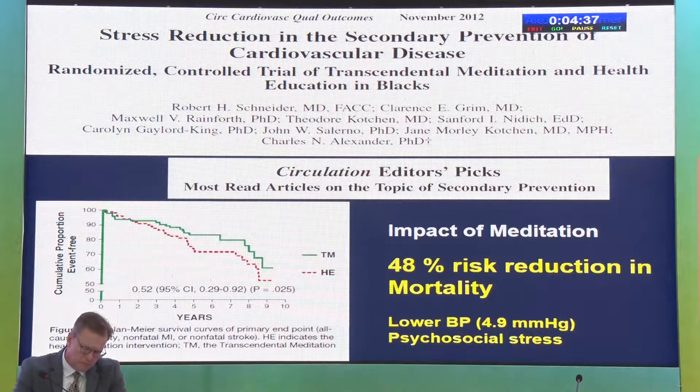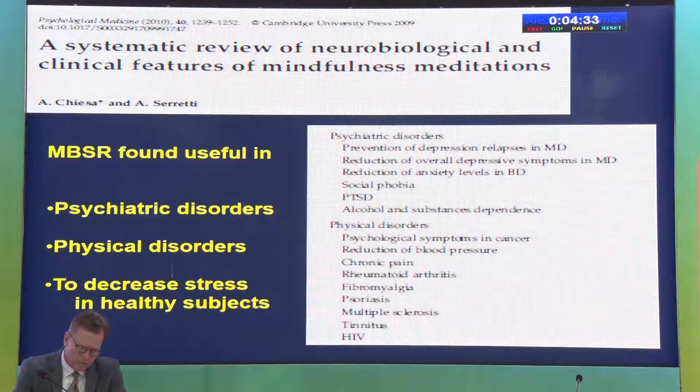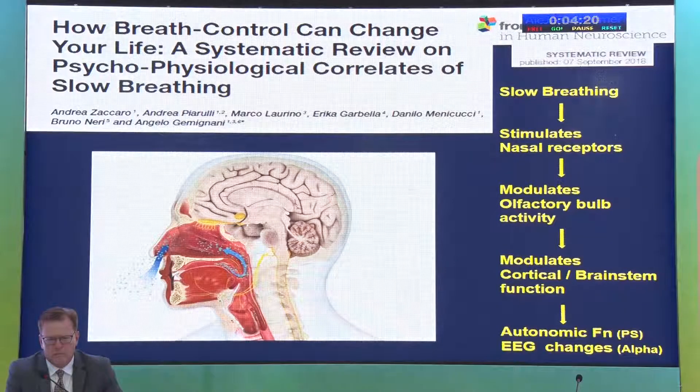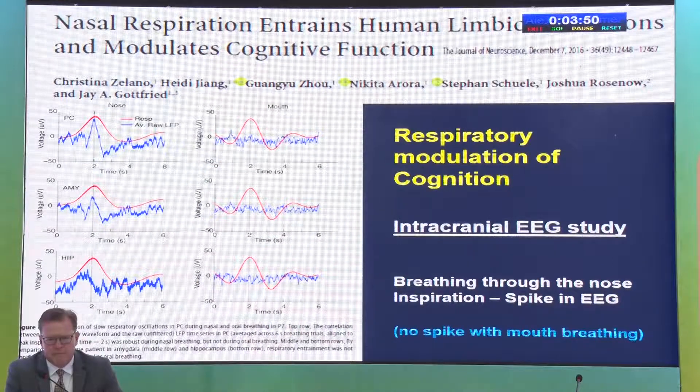Glaucoma patients often have associated systemic disease — diabetes, hypertension, coronary artery disease. The American Heart Association found that meditation is a reasonable adjunct for cardiovascular risk reduction. A study in Circulation found a 48% risk reduction in mortality with a short course of meditation due to reductions in blood pressure and stress. So in addition to ocular benefits, you can help patients with cardiac, psychiatric, and physical disorders. Why do we do meditation through nasal breathing? Slow deep breathing stimulates nasal receptors connected to the olfactory bulb, modulating cortical and brainstem function — just reducing breathing to less than 6 breaths per minute can change brain cognition.